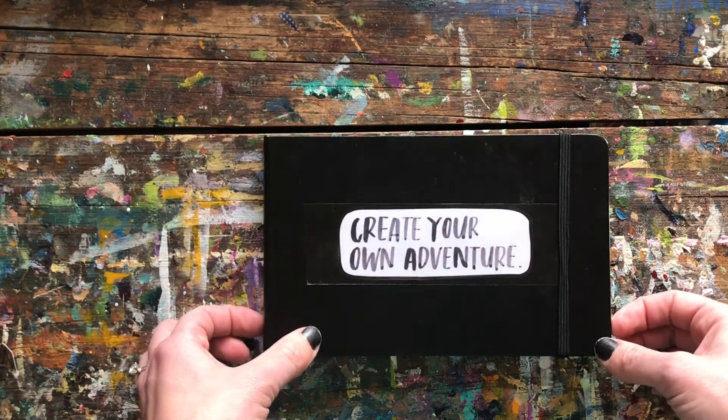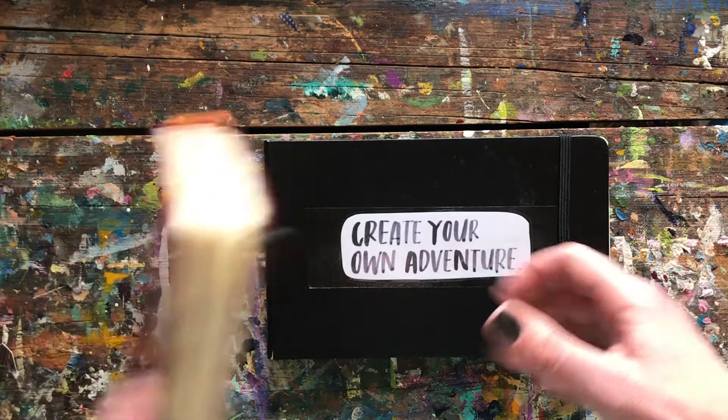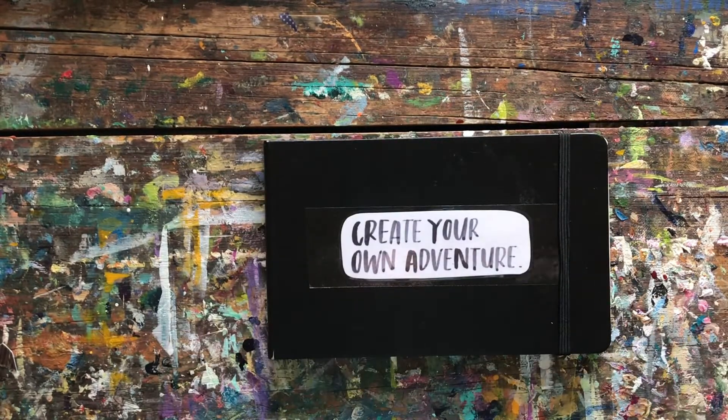Hope you enjoyed this little tour and stay tuned. I'm actually very close to finishing my current-day sketchbook — I'm right near the end, so I'll give you a tour of that real soon. Bye for now.